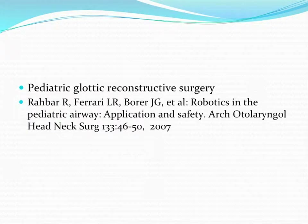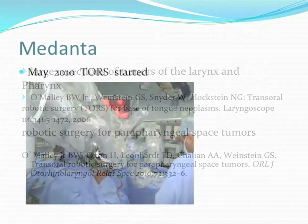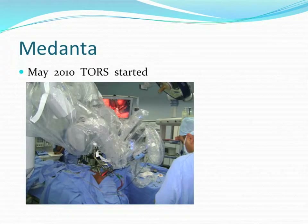Another report came for pediatric robotic reconstructive surgery. In our center in Vedanta, TORS started in May 2010. There was a workshop where the first few cases were done with Dr. Tamar present, as the urologists were doing a lot of cases already, and so TORS started.